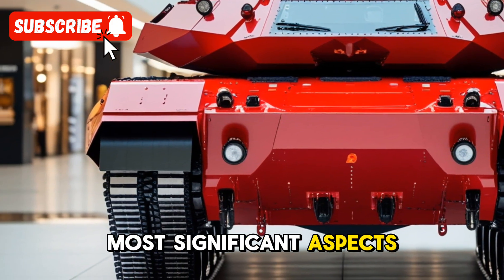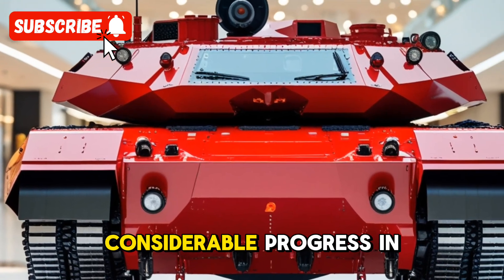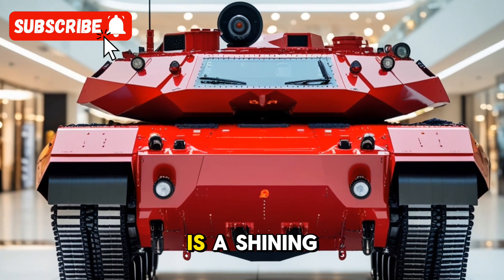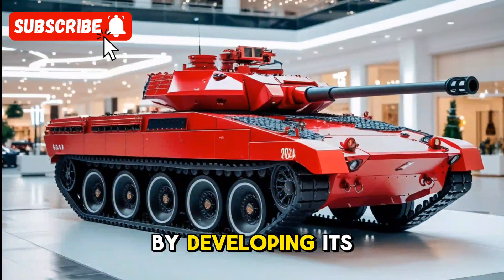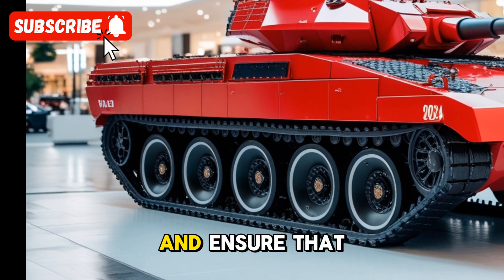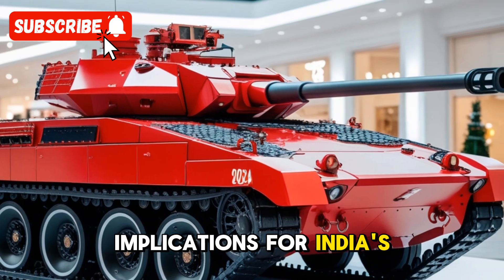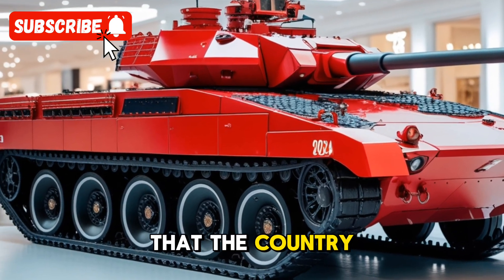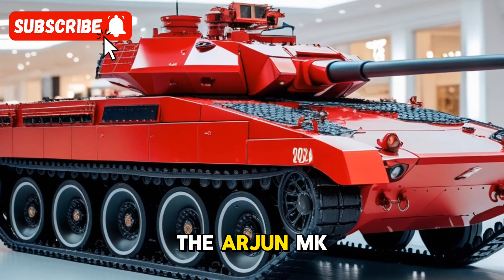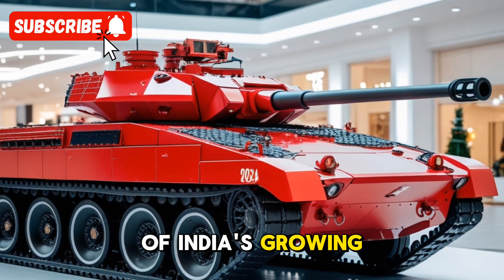One of the most significant aspects of the Arjun Mk-1A is its focus on indigenization. India has made considerable progress in developing its own defense technology, and the Arjun Mk-1A is a shining example of this. By developing its own tanks, India aims to reduce reliance on foreign manufacturers and ensure that its defense industry is self-sufficient, with important implications for national security. The Arjun Mk-1A is not only a powerful and advanced tank, but also a symbol of India's growing defense capabilities.